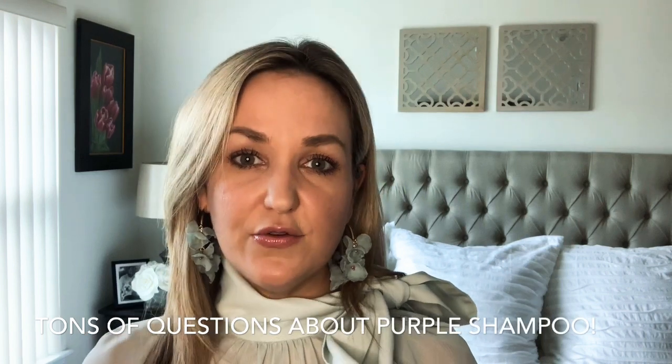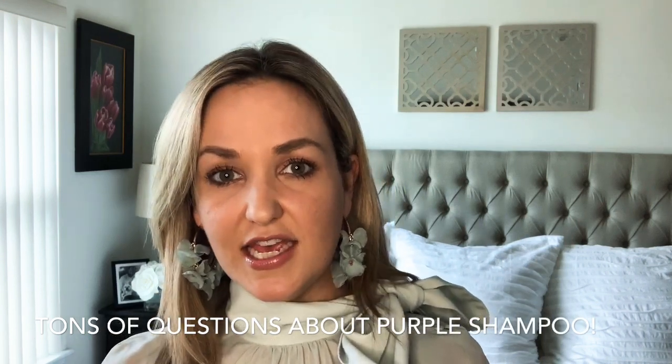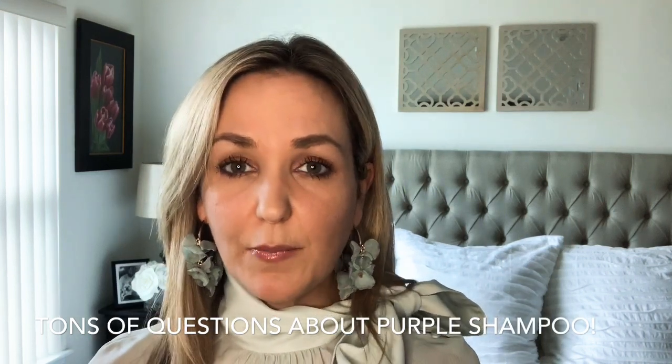Which purple shampoo can I use? Can I use it every day? Does any shampoo that's purple do the same thing? I'm going to answer some of those questions for you today.